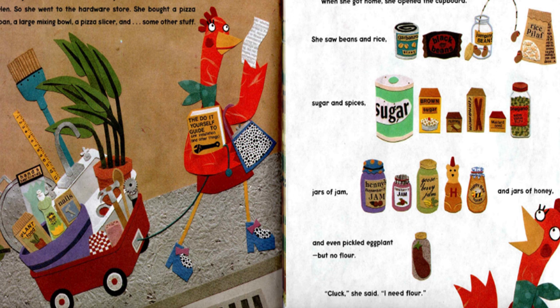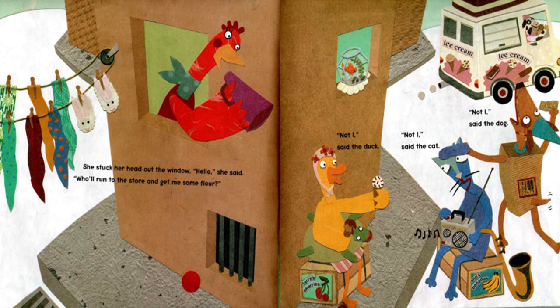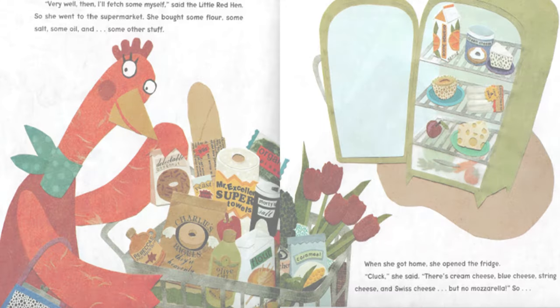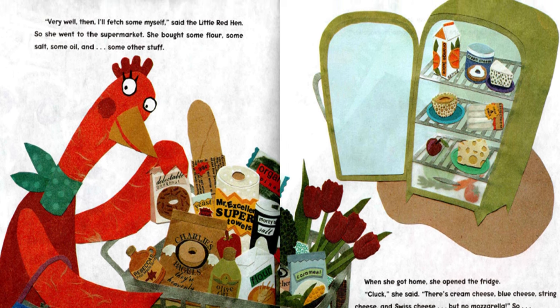but no flour. "Cluck," she said. "I need flour." She stuck her head out the window. "Hello," she said. "Will someone run to the store and get me some flour?" "Not I," said the duck. "Not I," said the cat. "Not I," said the dog. "Very well then. I'll fetch some myself," said the Little Red Hen. So she went to the supermarket.